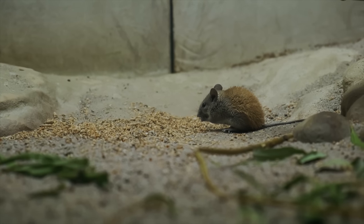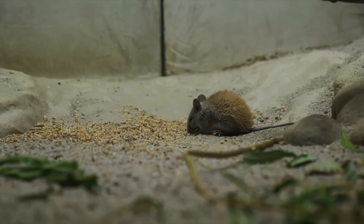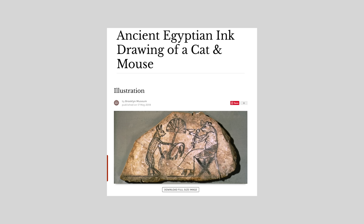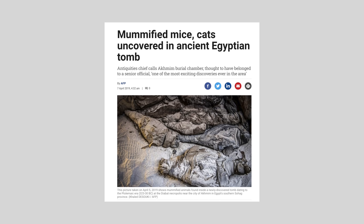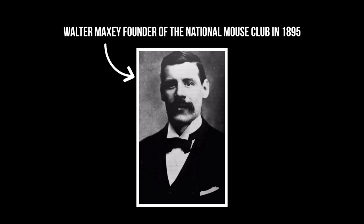The common house mouse, for example, is believed to originate in Asia, but is now spread across the globe due to human migration and trade. The practice of domesticating mice for companionship likely dates back to ancient times, but it's hard to pinpoint exactly when they were first kept as pets. However, it is known that by the 18th century, mice were already established as pets.